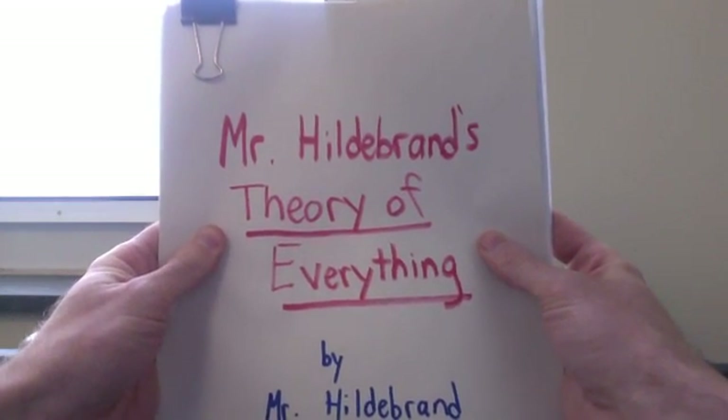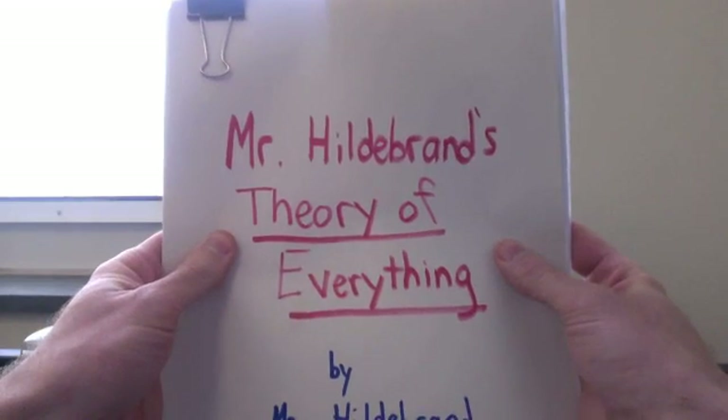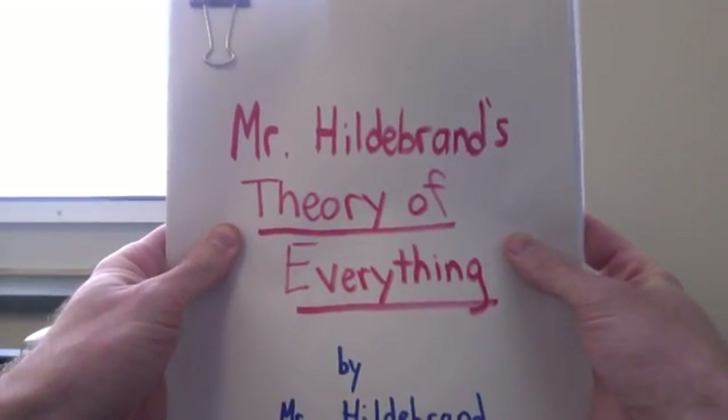There. It's done. Mr. Hildebrand's theory of everything. It's handwritten, and there's only one copy. What could possibly go wrong?